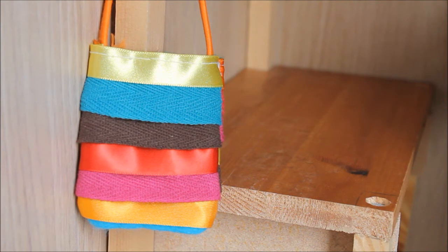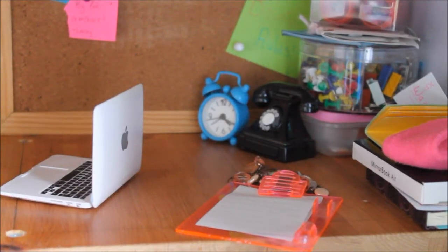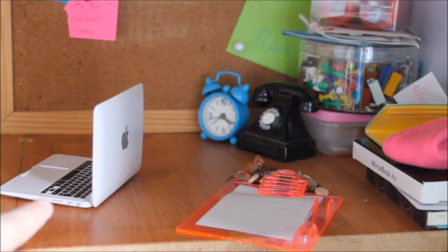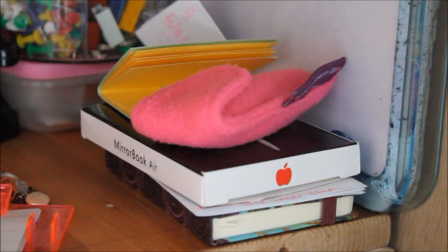There's a homemade bag hanging on the corner of the chair and there is a cork board and a white board on the desk. There are many accessories on the desk such as a laptop, an alarm clock, a telephone, and a clipboard. Here there are three notebooks.